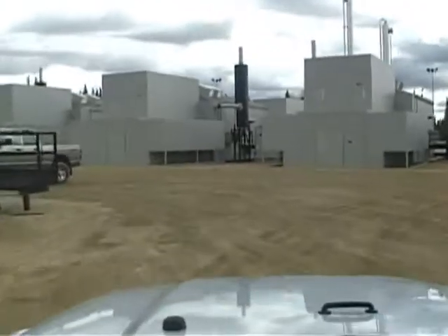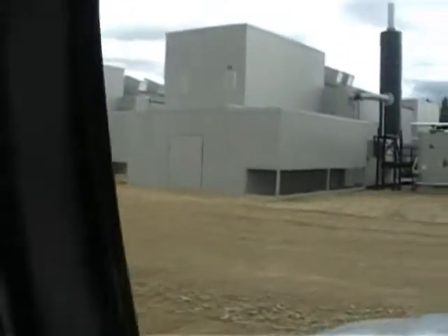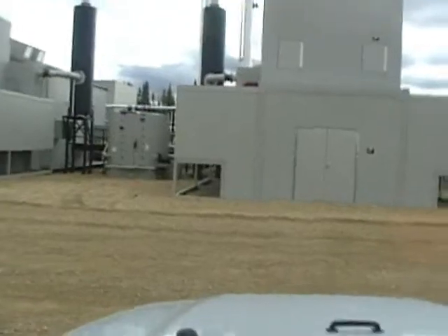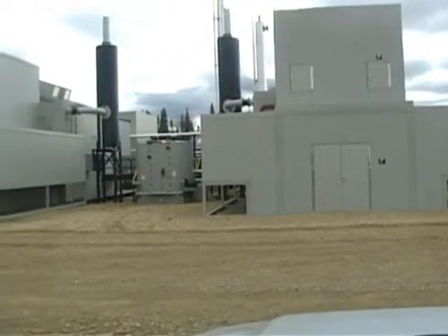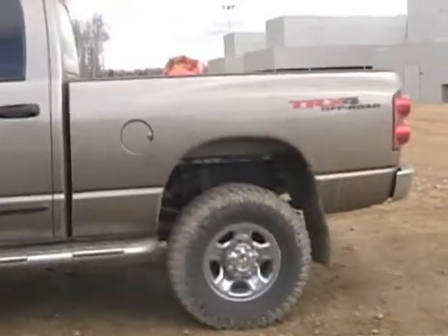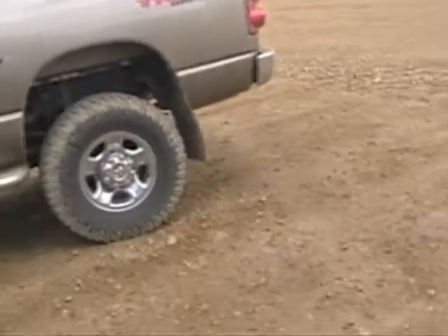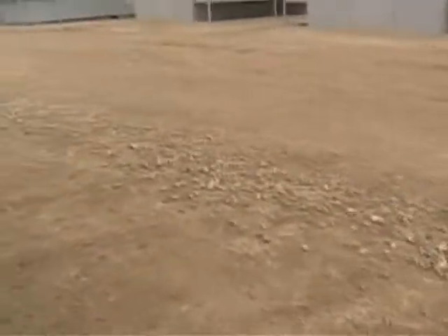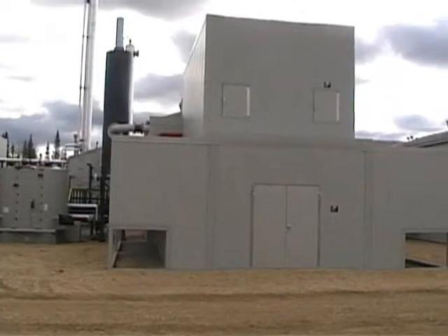The purpose of our video today is to help show our noise continuation that we have here. Beside us we have an operator's diesel truck running. You can hear the noise that it makes. Can't even hear our plant run. We'll get him to shut his truck off here.